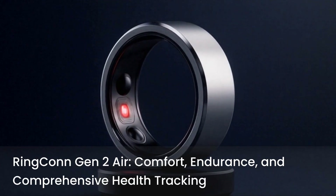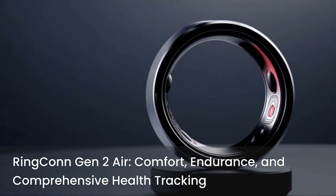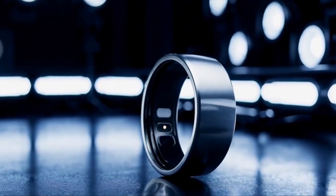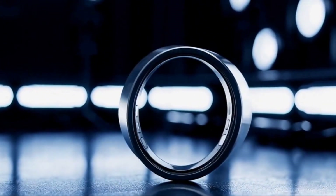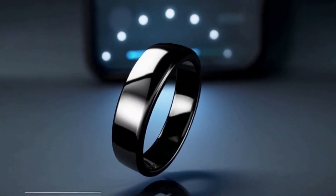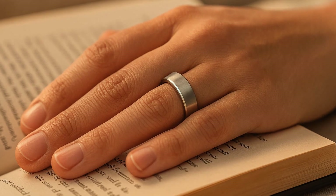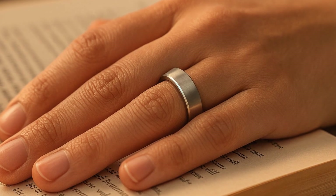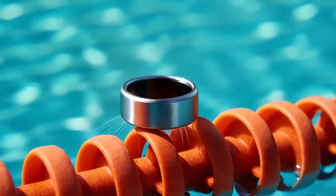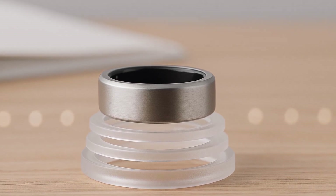Finally, the Ringcon Gen 2 Air. The headline is comfort and endurance: a super-thin profile, weight starting around 2.5 grams depending on size, and battery life up to about 10 days. It tracks sleep, heart rate, HRV-style stress, SpO2, body temperature, activity, and steps, and it's IP68 water-resistant for everyday life including swimming and showers. Core app features don't require a subscription, and the app layers in daily sleep scores and recovery-style guidance. There's also a sizing kit flow to ensure a snug fit before you commit to a ring size. If you want a minimal, light ring with long battery and a polished app, the Gen 2 Air is a strong wear-it-and-forget-it option.